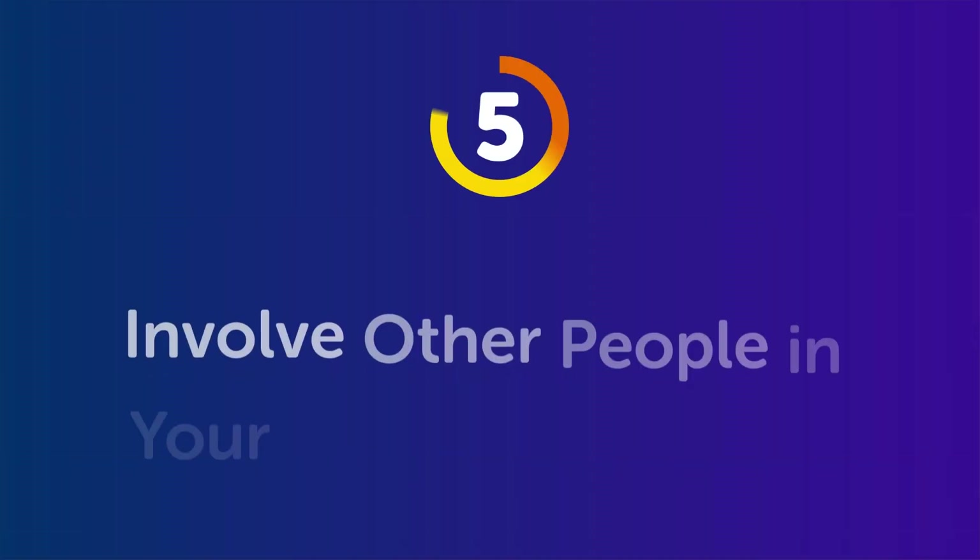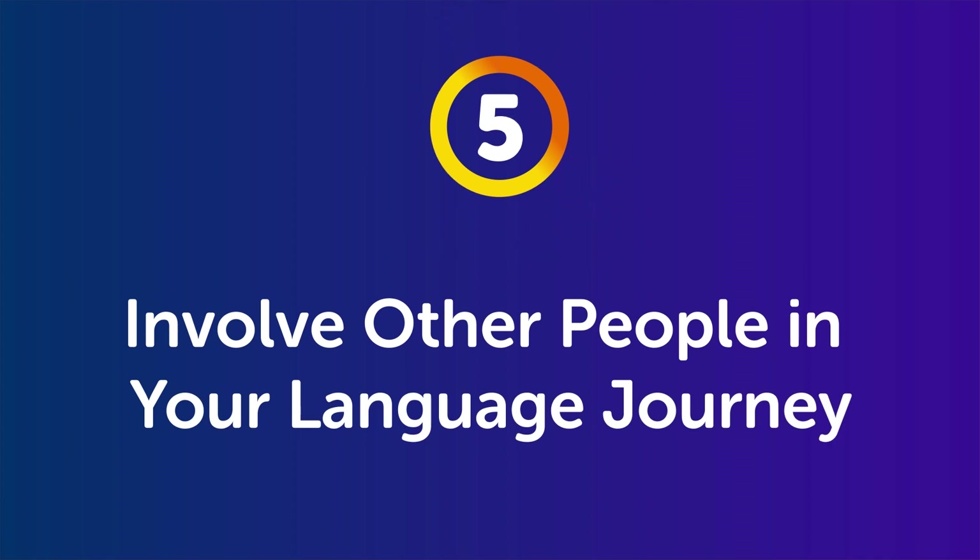The fifth strategy is involve other people in your learning journey — a teacher, other language learners, or native speakers. When you're around other people doing the same thing, it's much easier to stay motivated. It's why nobody successfully works out from the comfort of their own home, and why people go to gyms. That's exactly why we offer live group classes for languages like Japanese, Korean, Spanish, Chinese, French, Italian, German, and more.